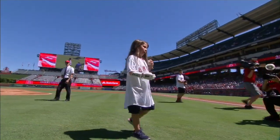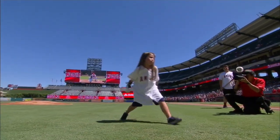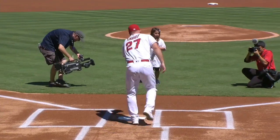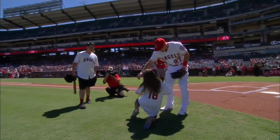A great moment in Anaheim on Sunday as young Haley Dawson completes her dream of throwing out the first pitch at all 30 Major League parks using her 3D printed hand. On Sunday, she delivers the first pitch to Mike Trout as the Angels host the Mariners.